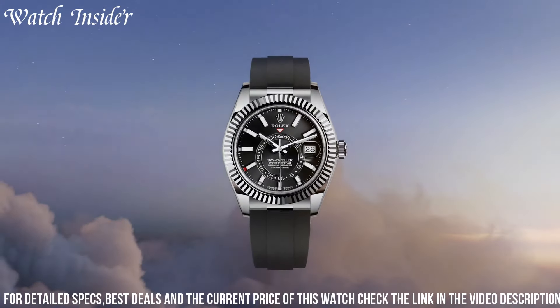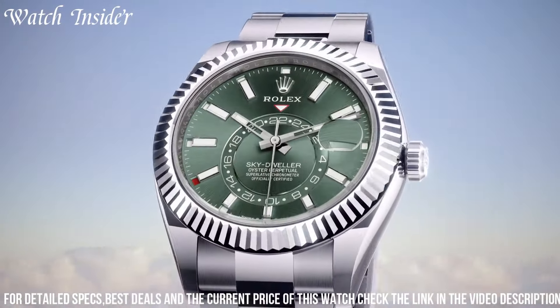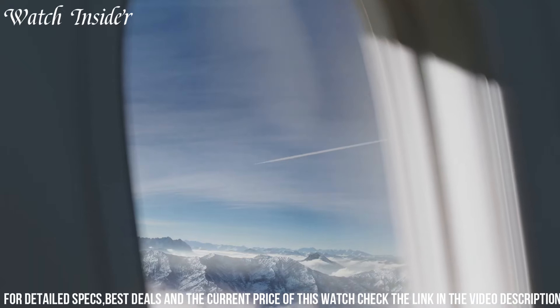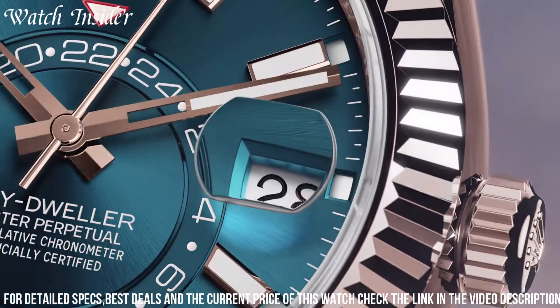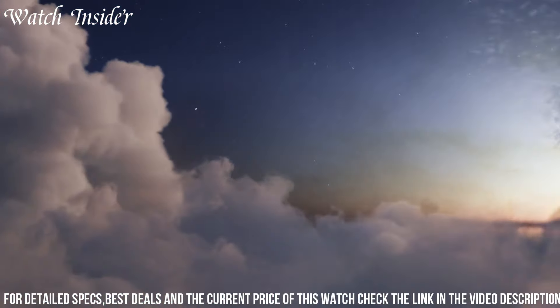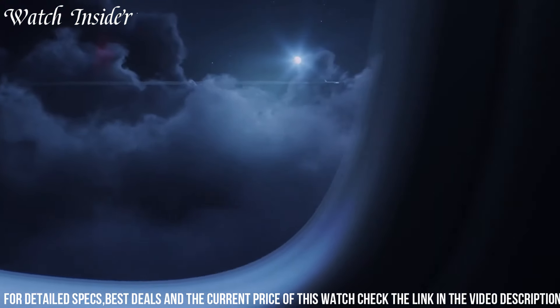Powered by Rolex's automatic movement, it offers precise and reliable timekeeping. The Sky-Dweller also incorporates Rolex's iconic fluted bezel, adding a touch of distinction to its design. With a water resistance of up to 100 meters, it offers versatility for various activities.